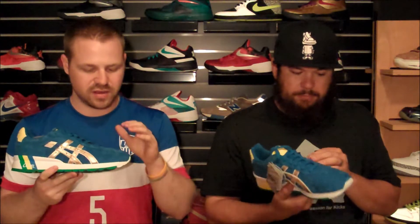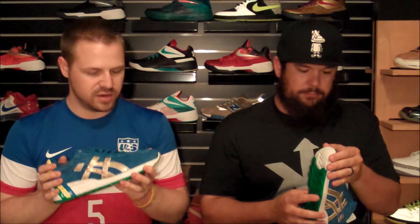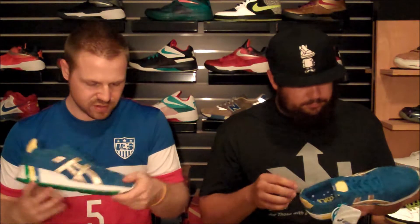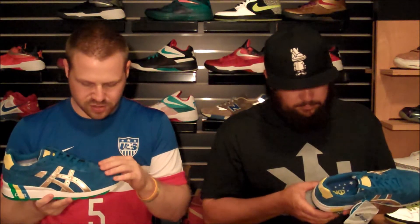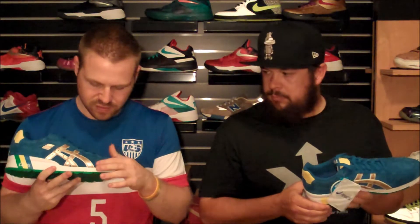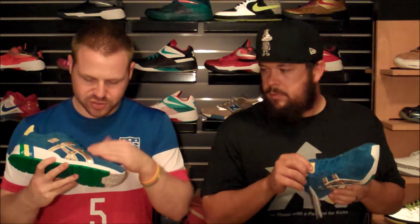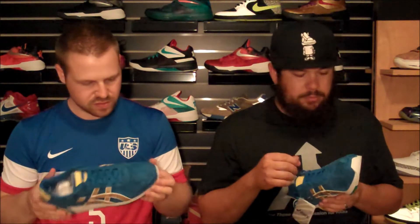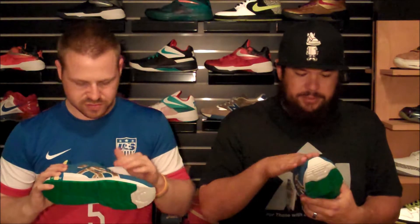He chose the pigskin because it held the color better than a lot of other materials would, and this blue is incredibly vivid when you see it in person. The blue is awesome — it's one of the most vivid colors I've seen in a while on such a high quality material. That makes sense, because with regular suede you probably won't be able to see that bright blue. He does do the pigskin a lot.